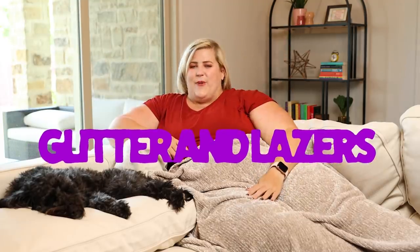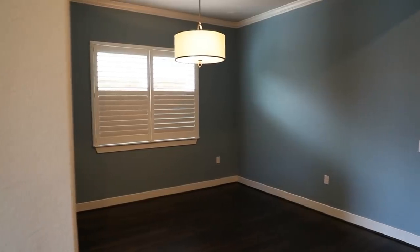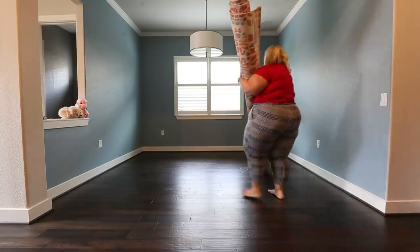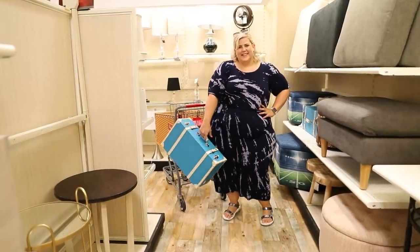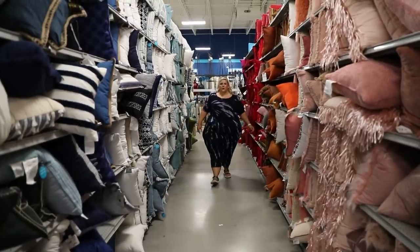Hey everybody, my name's Anna, also known as Glitter and Lasers, and welcome back to my channel. Today I am doing something new because we like trying new things here at Glitter and Lasers. I am taking you through a room redo — in fact, I'll be doing one of these every single month. Basically I'm going to take you on the journey of bringing my house from a house to a home and putting my own spin on interior design.